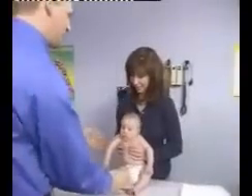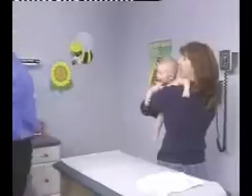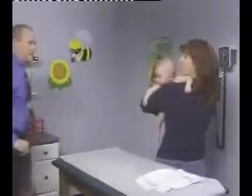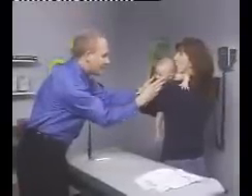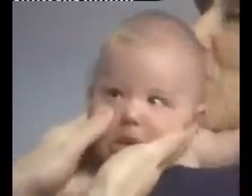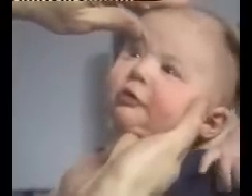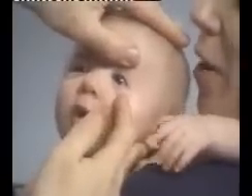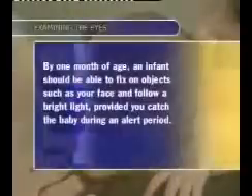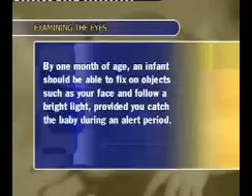When assessing the infant's eyes, use subdued lighting, because bright light causes infants to blink. Newborns keep their eyes closed except during brief awake periods; if you attempt to separate their eyelids, they will tighten them even more. The best way to encourage infants to open their eyes is to awaken them gently in subdued light and support them in a sitting position. During the first few months of life, some infants have intermittent crossed eyes or intermittent laterally deviated eyes. If the baby is awake, you can examine the conjunctiva by retracting the eyelids. Look for abnormalities or congenital problems in the sclerae and pupils. Subconjunctival hemorrhages are common in newborns, and remain bright red until they resolve in a few weeks. By one month of age, an infant should be able to fix on objects such as your face and follow a bright light, provided you catch the baby during an alert period.